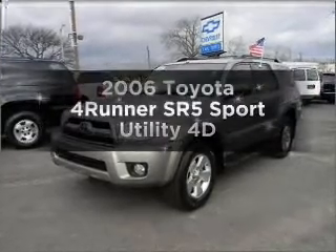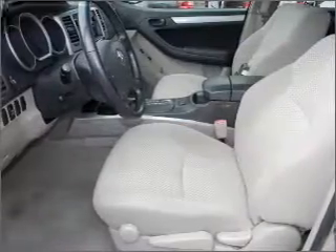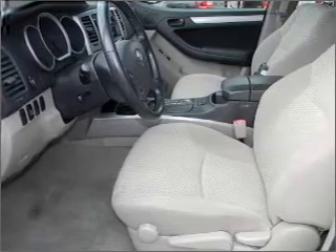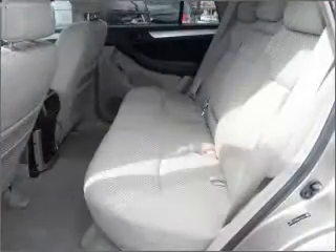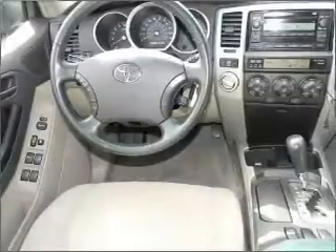Get noticed in this 2006 Toyota 4Runner. If you're looking for a first-rate auto, this one could be yours today. With a reliable engine that responds smoothly to its automatic transmission, you will appreciate the safety feature of anti-lock brakes.